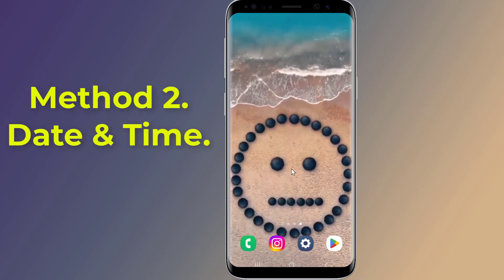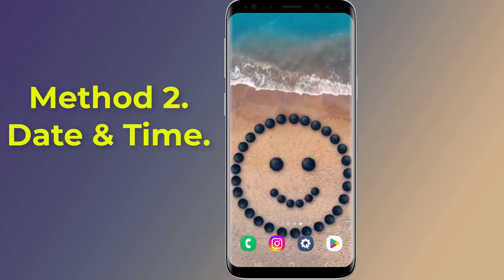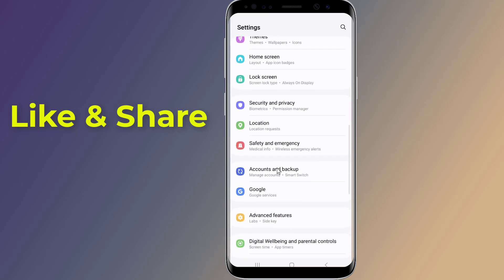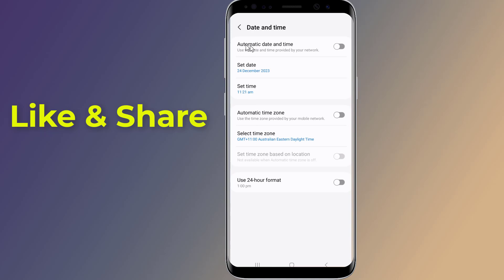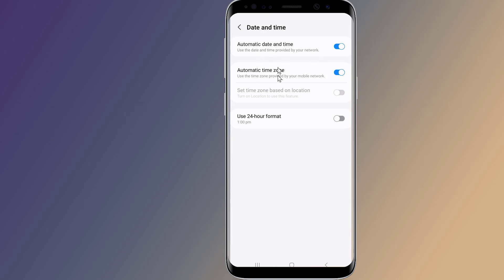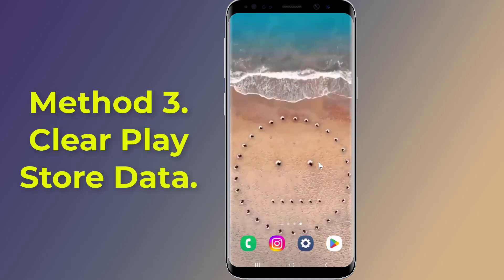Method two: Date and time. Check the set time and date on your device and make sure it is showing the correct date and time. Go to Settings, locate Date and Time, and enable 'Set time automatically' and 'Set time zone automatically.' If it still doesn't work, try the following methods.